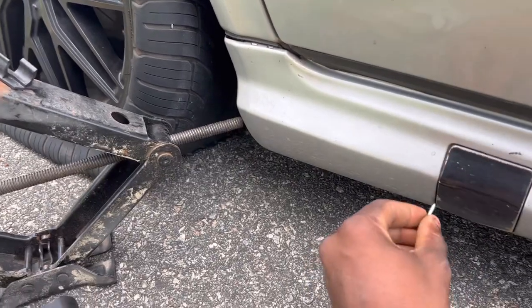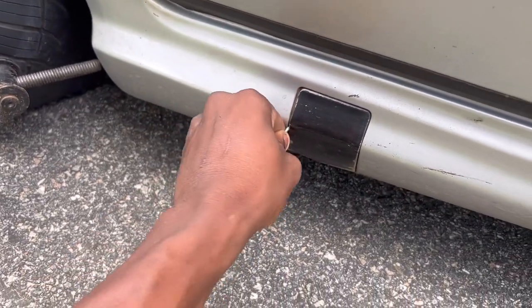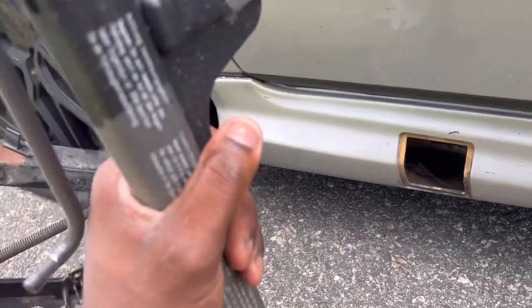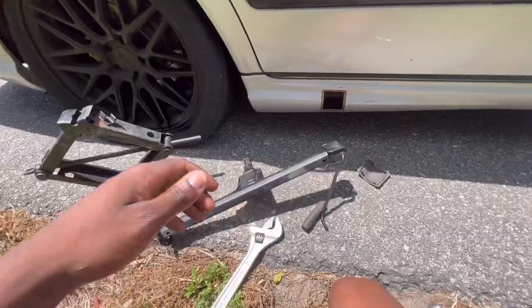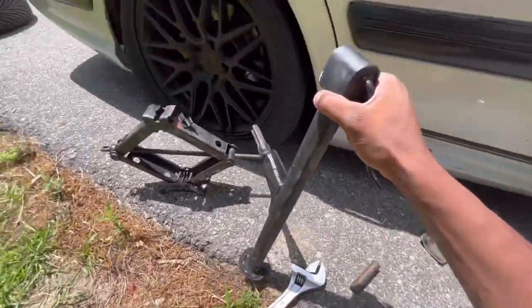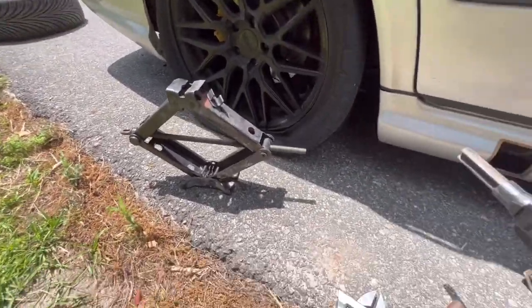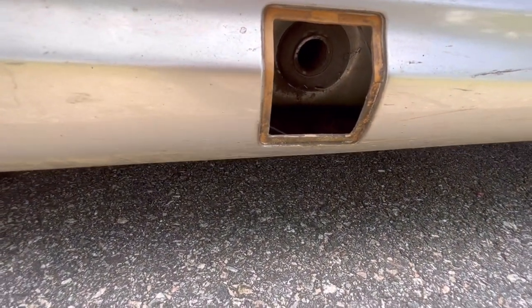I really don't have any tools on me — that's why you gotta keep a tool bag. But we're gonna use this factory jack instead. It's so cool about this car, you can put it right in this slot right here.